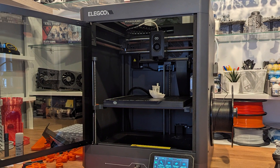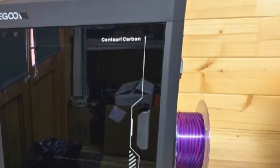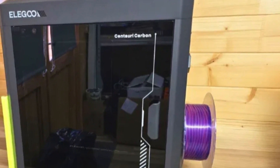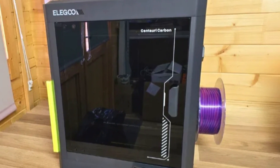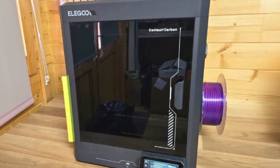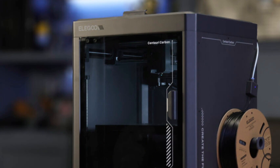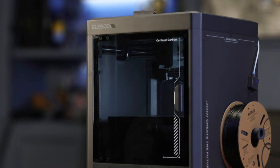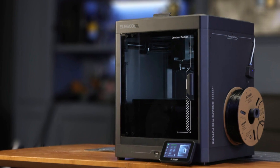With smart features like auto-bed leveling, filament run-out detection, and a responsive touchscreen interface, the Centauri Carbon offers a premium user experience. Elegoo has clearly positioned this model to compete with higher-end and commercial-grade printers, while still maintaining the affordability and accessibility the brand is known for. If you're looking to level up your 3D printing game in 2025, the Elegoo Centauri Carbon is definitely worth considering.